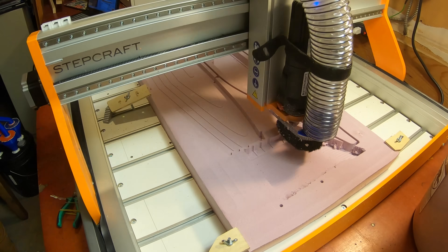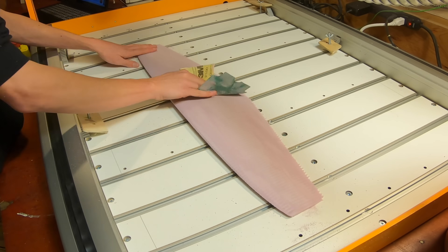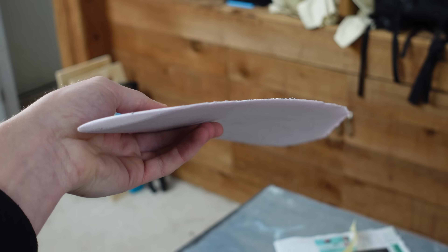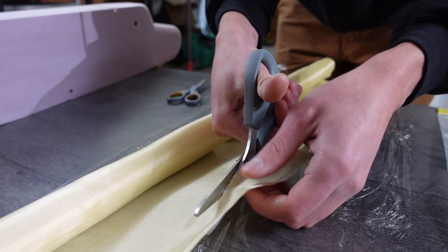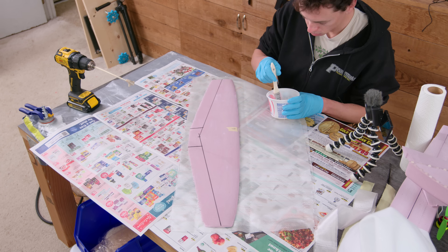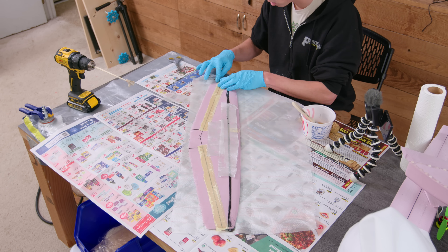After all the CNC machining was done, I sanded down the parts to remove any imperfections. The horizontal stabilizers ended up being way thinner and flimsier than I expected, so I ended up covering it in a layer of fiberglass. In hindsight, I probably should have just re-cut a thicker one. I started by painting on resin, then added a little bit of carbon tow for some extra stiffness, and used lightweight Kevlar fabric on the elevon hinges.